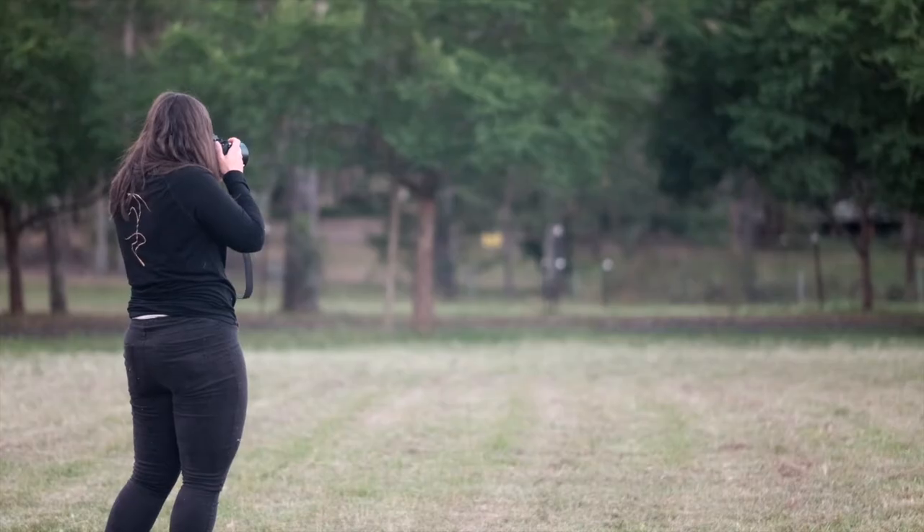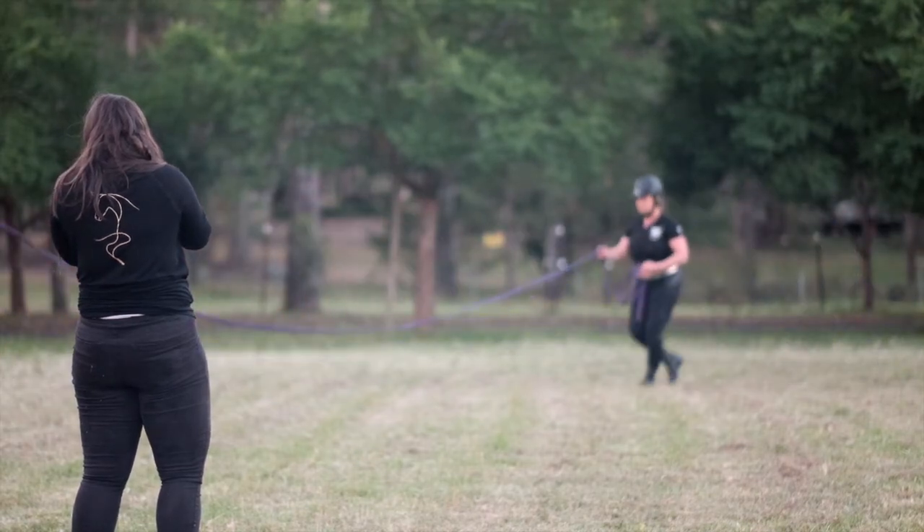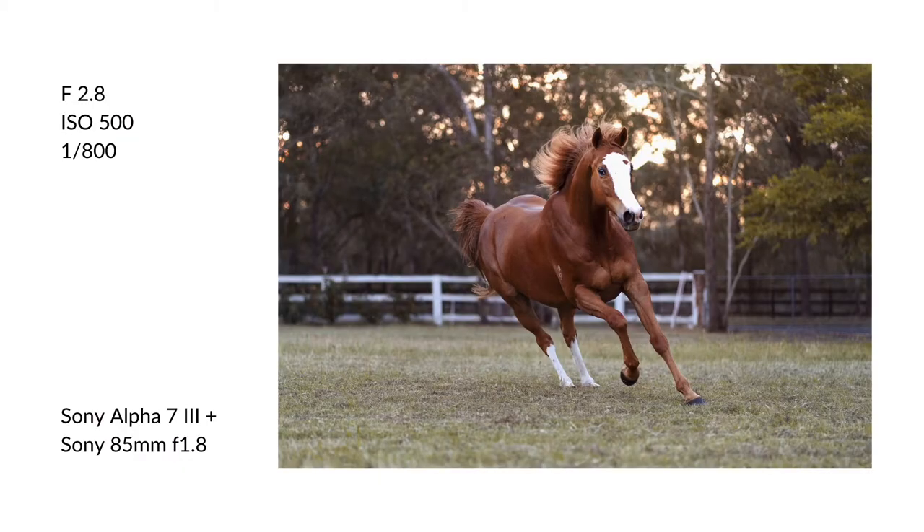If the horse is not yours, always remember to ask the owner if they are okay with using any of these tricks. You don't want to scare the horse, and safety is important — you never know what their reaction is going to be.